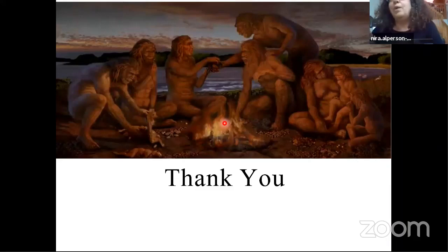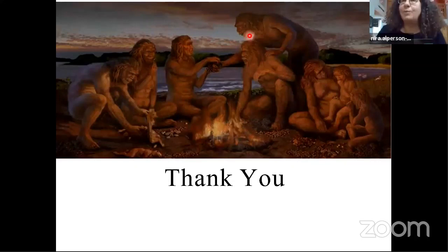Thank you. I hope you have a vivid image of groups of early humans sitting on a lake shore and enjoying the wealth that the Hula Valley had always offered, and soon we can all travel around the Hula Valley and enjoy it again.